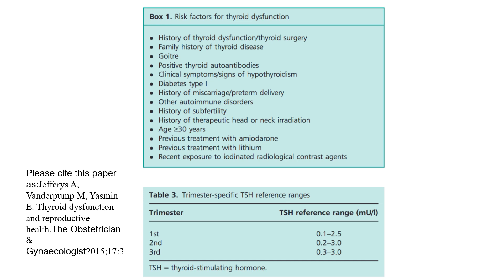Trimester-specific TSH ranges, important for the Part 2 exam: first trimester 0.1–2.5 mU/L, second trimester 0.2–3.0 mU/L, third trimester 0.3–3.0 mU/L.